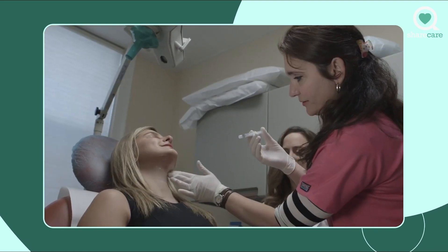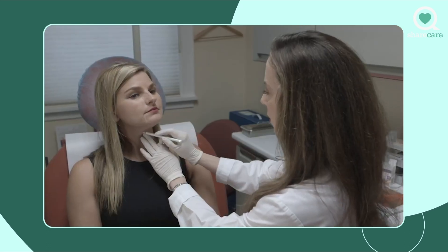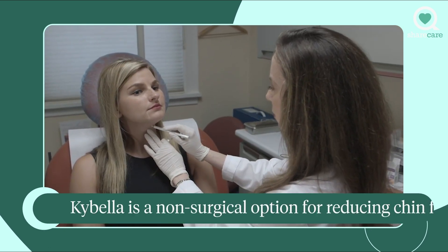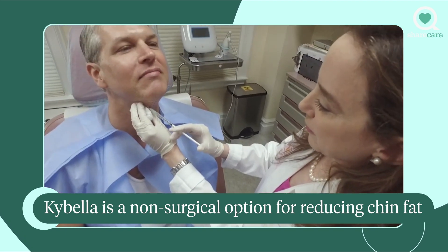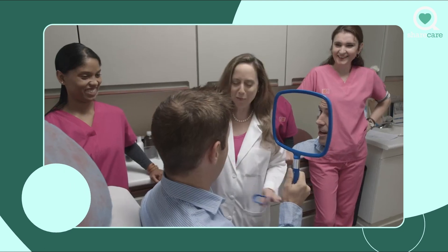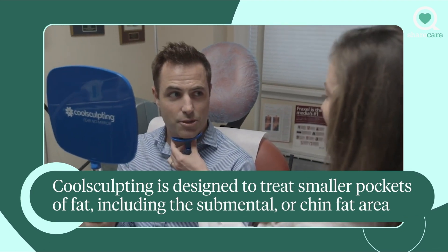If I feel like a patient has too much fat under their chin and that's what's contributing to the aging neck, I may suggest Kybella, which is an injection which dissolves the fat under your neck. If patients don't want injections under the neck because they're fearful of needles, we often use the CoolMini, which is a non-surgical, painless approach that freezes the fat under the neck.